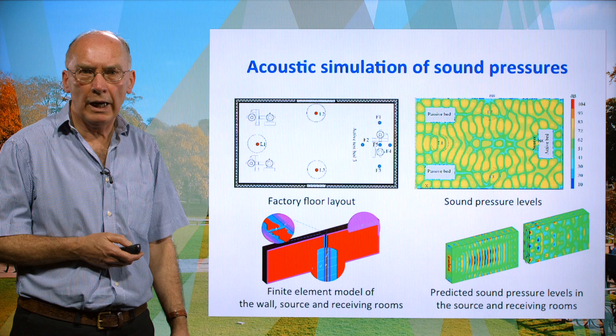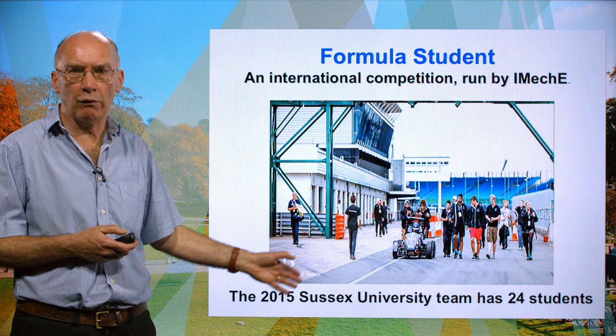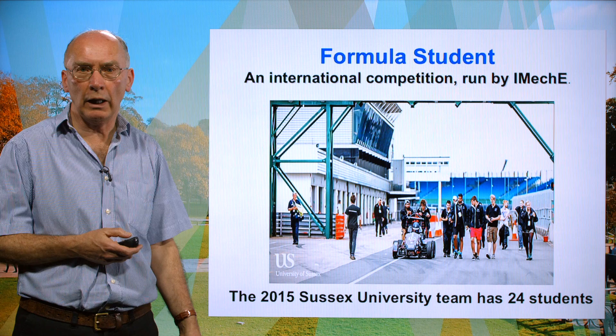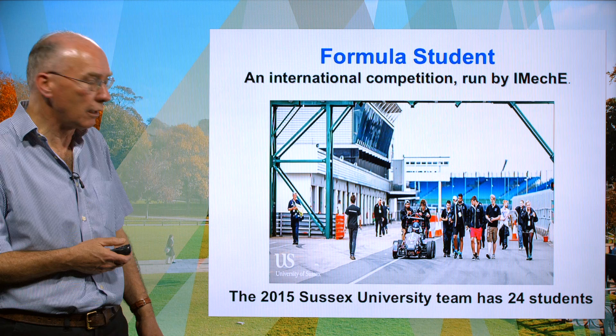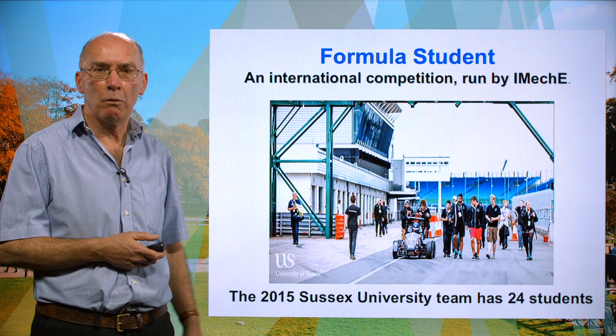We have at Sussex a Formula Student team, and it's well worth mentioning them. They are entering in 2015 with 24 students involved, and they get support from our senior research fellows who have spent most of their working life in the automotive industry or in specialist areas like Formula One engine development. Here you can see the team preparing the vehicle — they will race in 2015 at Silverstone, and who knows, maybe they will win.